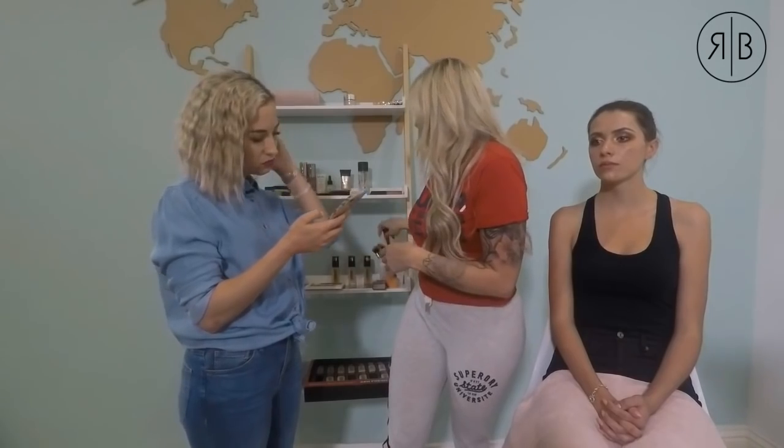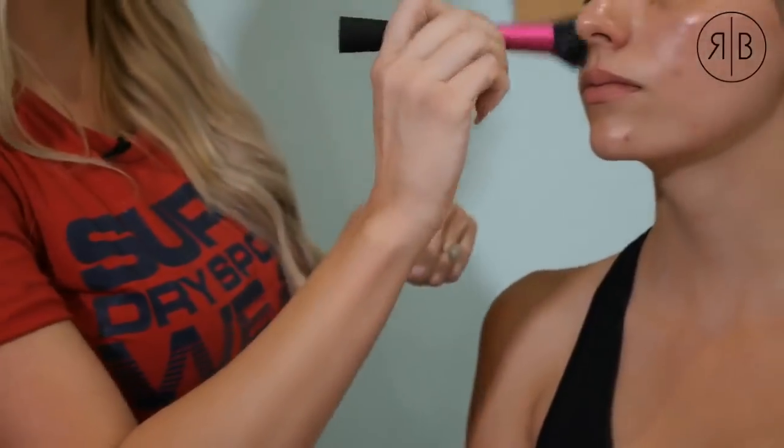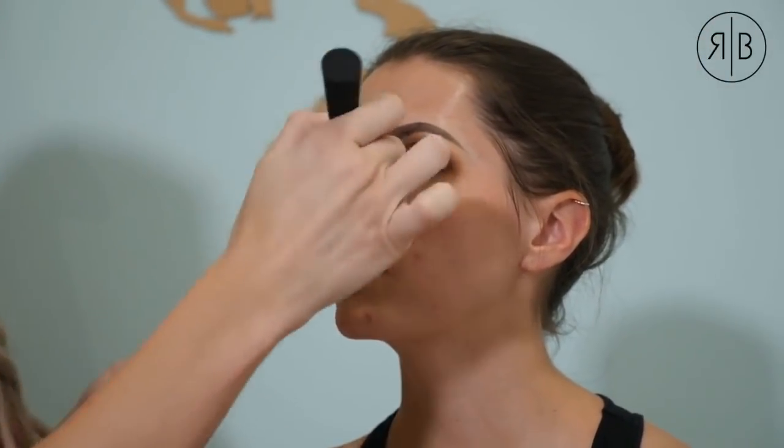Now I'm going to apply the Smashbox Radiance Primer because we want that dewy glow. It's got a bronzy undertone, which is great — especially if your foundation starts wearing off during the day, that radiant look will come through. I'm taking some on my stippling brush and working it into the skin to fill those pores, blur them out, and prep the skin perfectly.